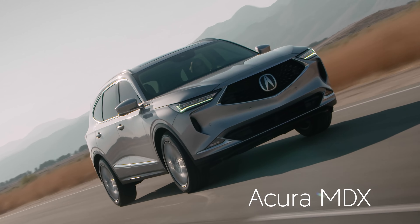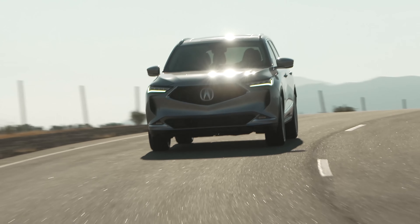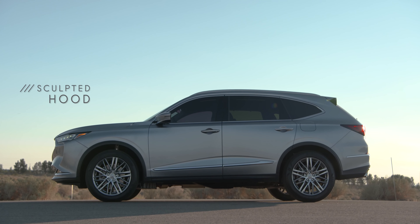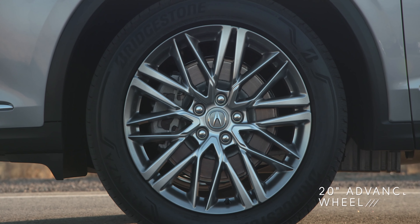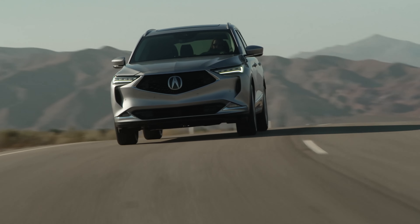The new Acura MDX is absolutely stunning. You'll notice that the SUV has a wider front profile, giving it a more athletic and aggressive stance. From the side, you can also see that the hood is longer and more muscular, while the cabin has been pushed back for a sportier look. It's now sitting on larger and wider alloy wheels that increase road contact for more connected handling.